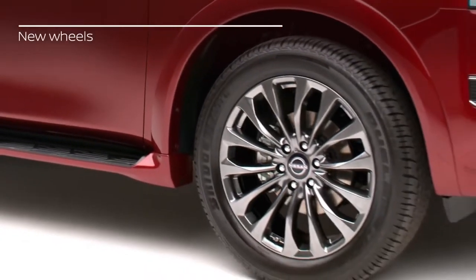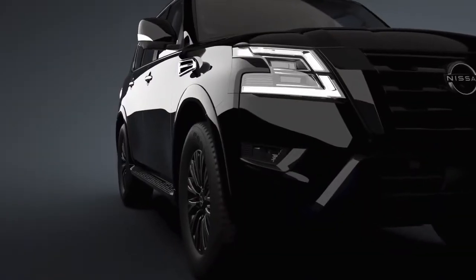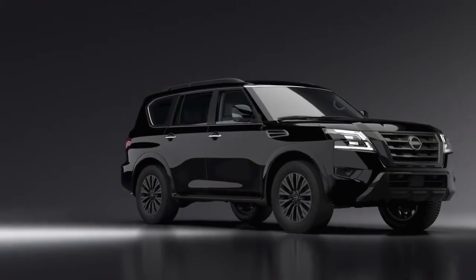There are also new wheels, plus a blackout treatment we call Armada Midnight Edition — pure premium coupled with that sinister look and feel.